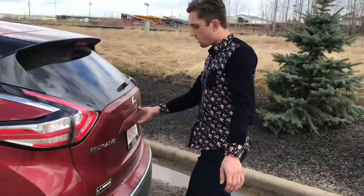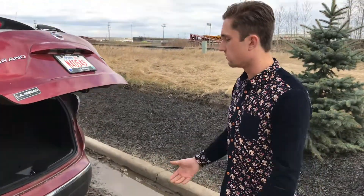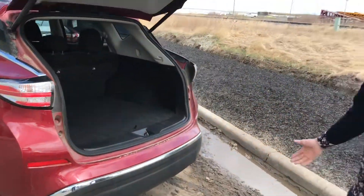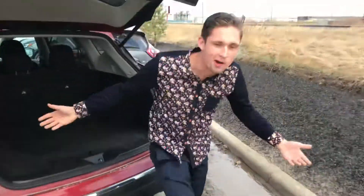Coming around to the back — power liftgate. Super easy: if you've got an armful of groceries and you don't want to be trying to lift up the liftgate, just press the button and it does it for you. Tons of room in the cargo area as well. Like I said, I'm 6'3, so if I can fit back here there's no problem fitting a couple hockey bags or what have you back there.